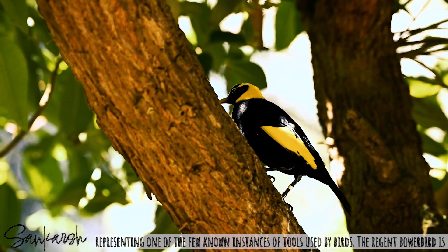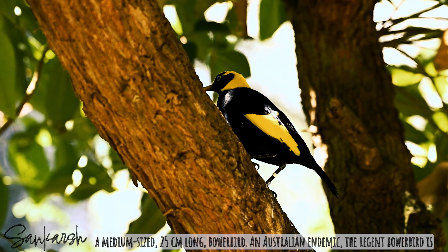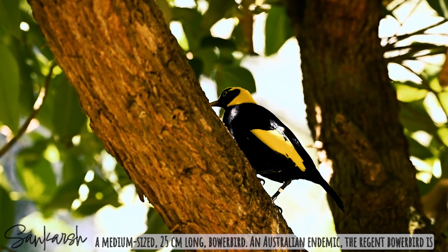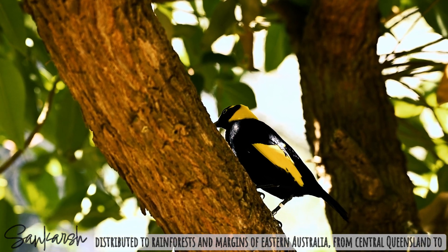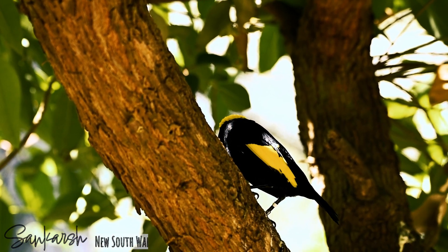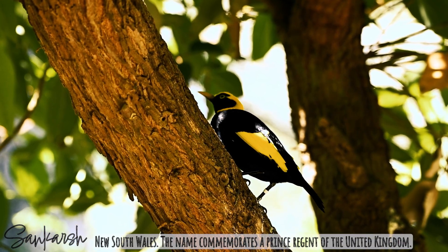The Regent Bowerbird is a medium-sized, 25-centimeter long bowerbird. An Australian endemic, it is distributed across rainforests and margins of eastern Australia from central Queensland to New South Wales. The name commemorates a Prince Regent of the United Kingdom.